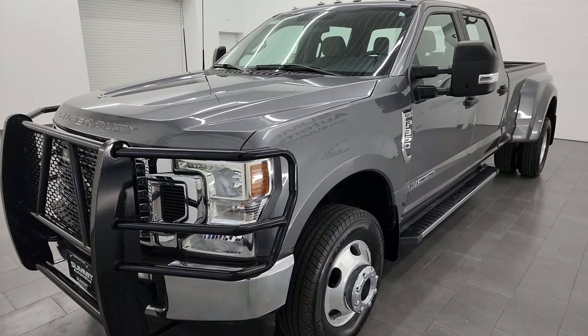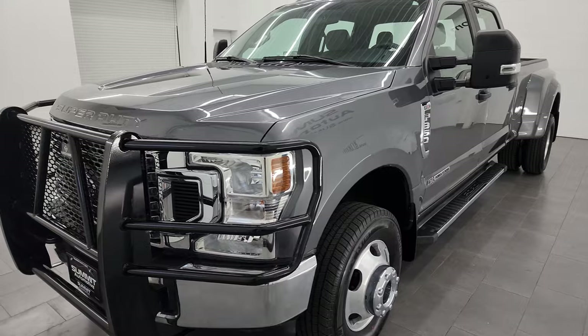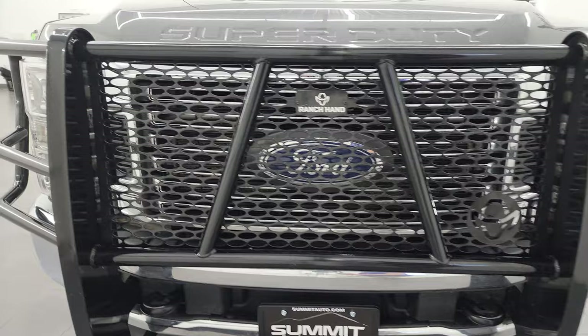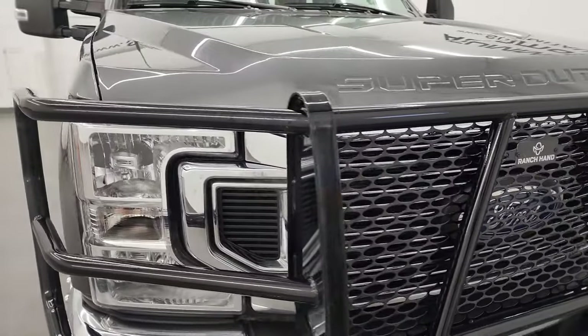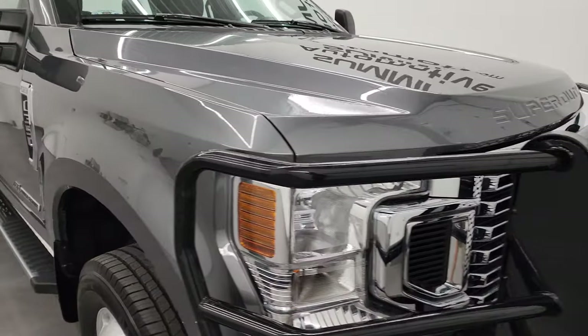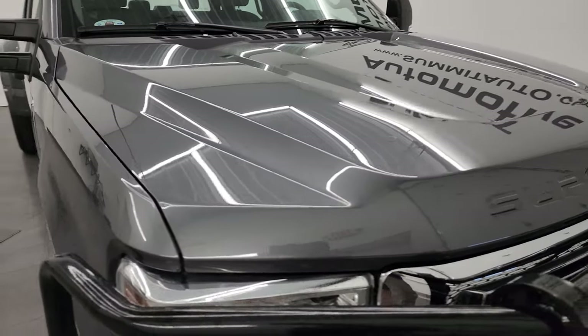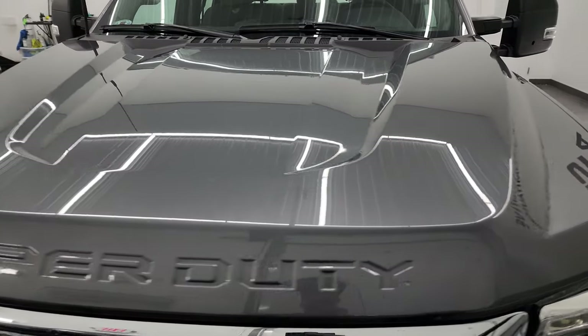This truck has been fully safetied and inspected by our service shop, has a fresh oil and filter change, all the fluids have been checked and topped off, and it is 100% ready to go. I'm going to go all the way around in this video — inside, underneath — start it up and take a look under the hood to give you the most accurate representation I can of the truck.